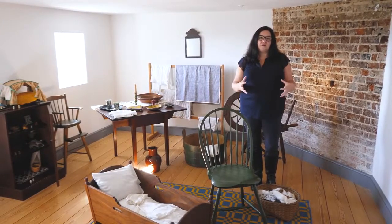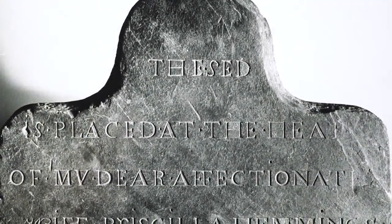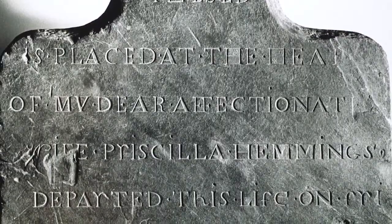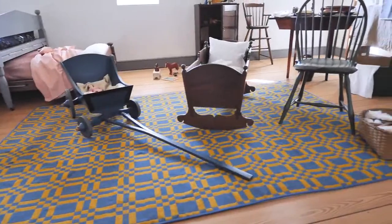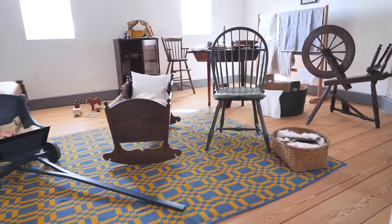By all accounts, especially from the Randolph grandchildren, John Hemings was devastated by Priscilla's death. He carved a headstone that reads 'my dear affectionate wife' — the only gravestone we know of at Monticello for an enslaved person. Here in the nursery we can really think about the dynamics and complexities between the Jefferson and Randolph families, the free people living at Monticello, and the enslaved community like Priscilla Hemings, while Thomas Jefferson worked downstairs challenged by those same complexities.